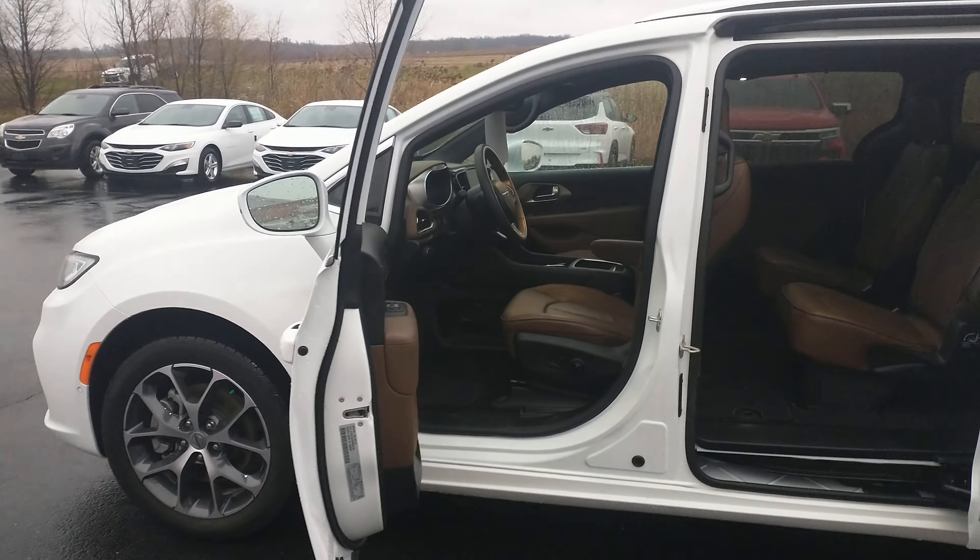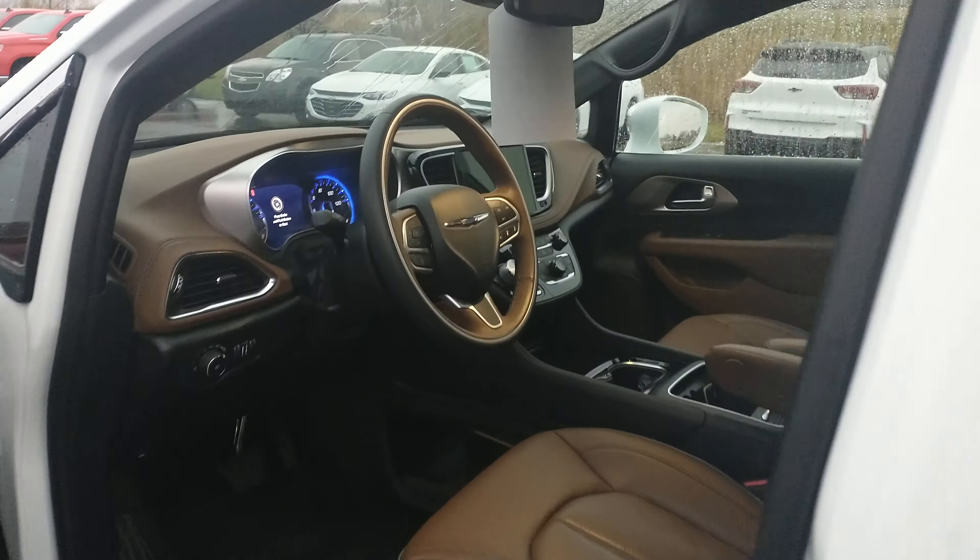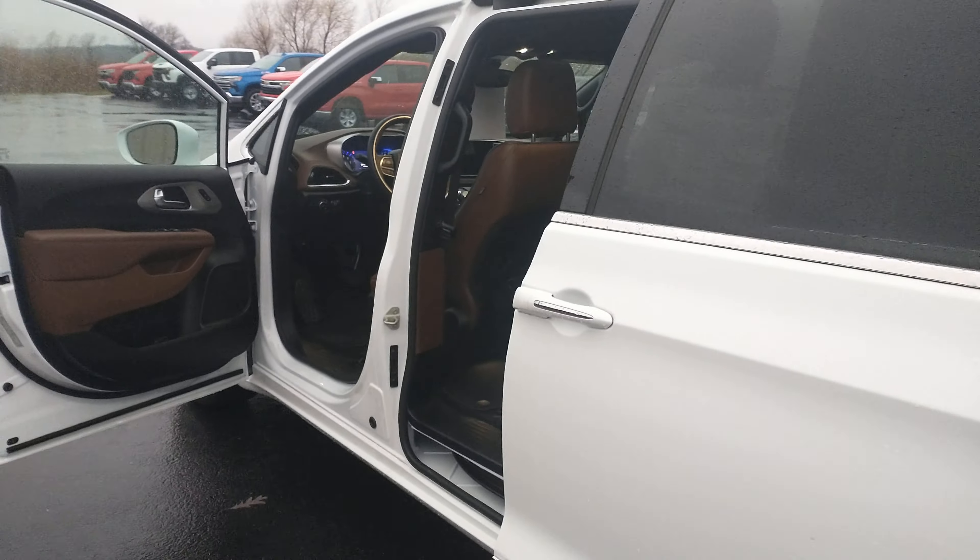This vehicle only has 4,300 miles on it. The exterior is in fantastic shape. The interior is in great shape. This is a very unique and very well-equipped vehicle.